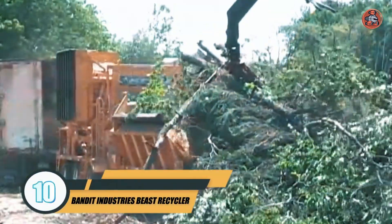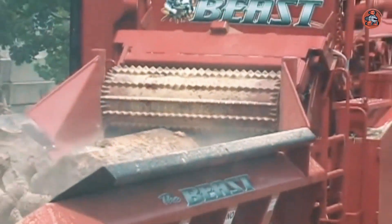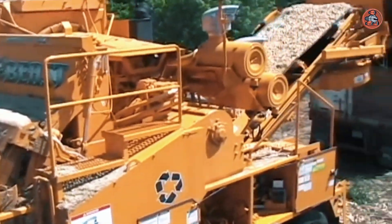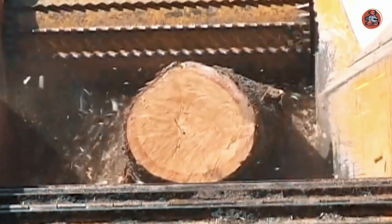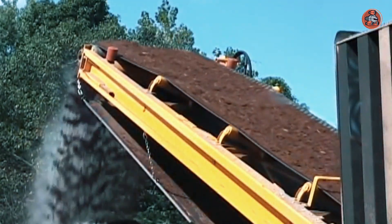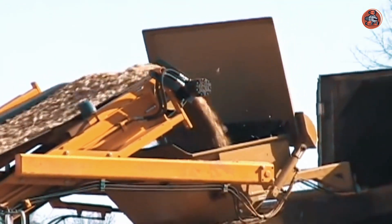Number 10: Bandit Industries Beast Recycler. The Bandit Industries Beast Recycler is a forestry machine designed for grinding up tree stumps and branches into mulch or wood chips. It features a high-capacity hopper and a powerful engine, making it efficient and effective at processing large amounts of material. The machine is compact and easy to transport to different job sites, with a durable design to withstand the demands of the forestry industry. The Beast Recycler is a versatile tool that can be used for a variety of tasks, including land clearing and maintenance.